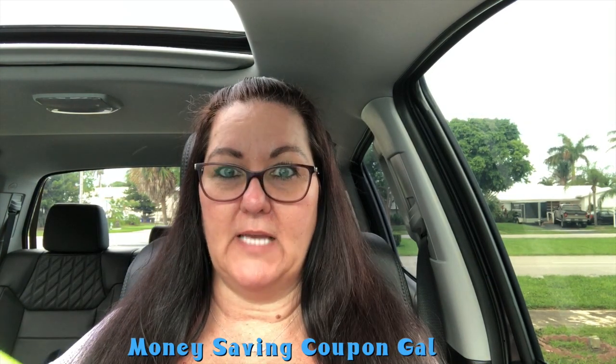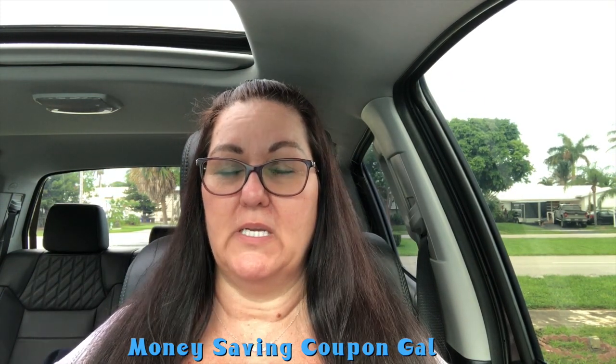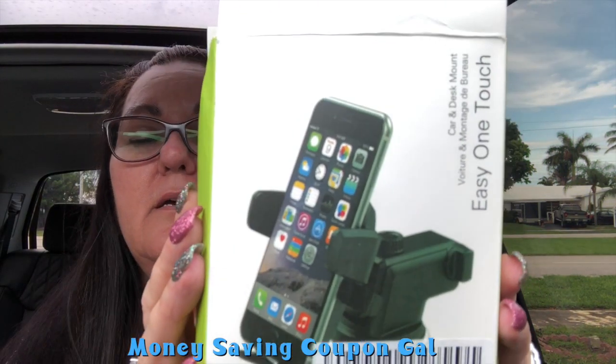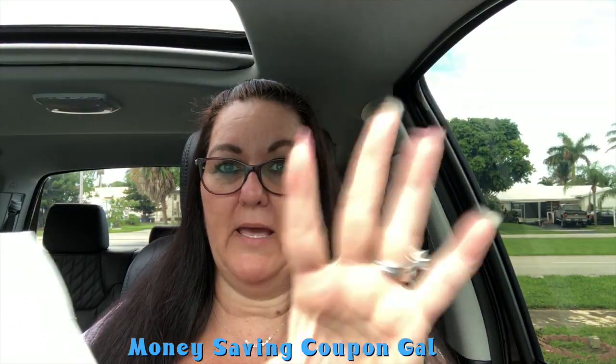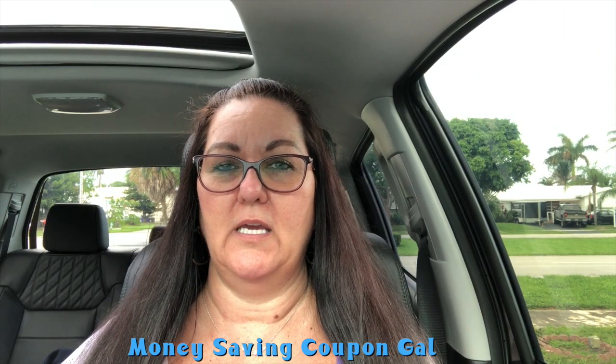I needed a mount that sits on the dash because our windows are all tinted — even the windshield has some tint — so my husband doesn't want me to put anything that could suction and pull it off. But anyways, this here is really nice. It expands, gets taller, and it can go on the windshield or on the dash. I'll put a link to it in the description below if you want to go check it out.